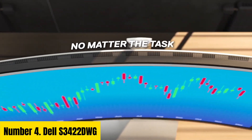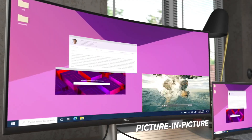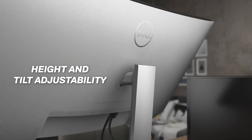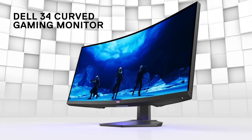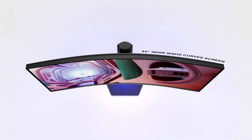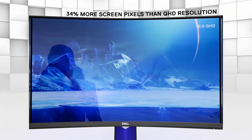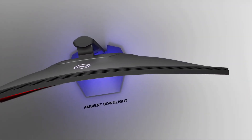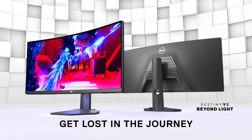Number 4: Dell S3422DWG. The Dell S3422DWG monitor redefines visual immersion with its expansive 34-inch curved display, delivering an immersive viewing experience for both work and play. Boasting a Quad HD resolution and a fast 144Hz refresh rate, it ensures crystal-clear visuals and smooth gameplay, whether you're tackling spreadsheets or diving into the latest triple-A titles. Equipped with AMD FreeSync Premium technology, the S3422DWG synchronizes the monitor's refresh rate with your graphics card, minimizing screen tearing and stuttering for seamless gaming sessions. Its ultra-wide aspect ratio provides ample screen real estate for multitasking, enhancing productivity by allowing you to effortlessly juggle multiple applications side-by-side. Featuring a sleek and modern design, this monitor complements any workspace aesthetic, while its adjustable stand offers ergonomic comfort for long hours of use.